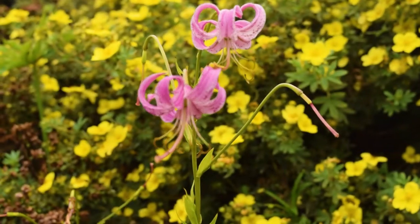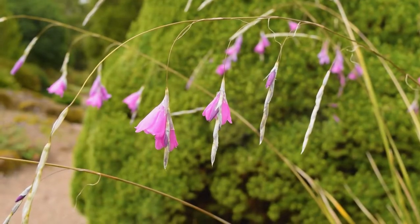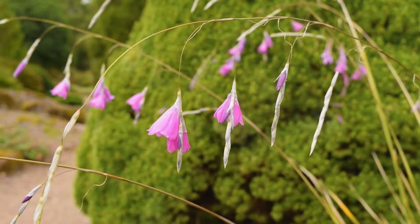Another summer highlight is the rock garden. It's a microcosm of the world with over 5,000 different species of plants from Arctic to Mediterranean to desert alpine regions of the world. Specialist plants like this Dierama, Angel's fishing rod, which comes from South Africa.